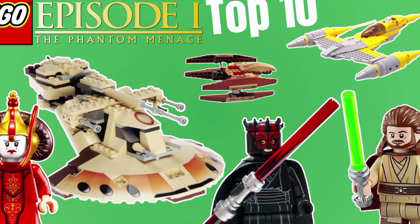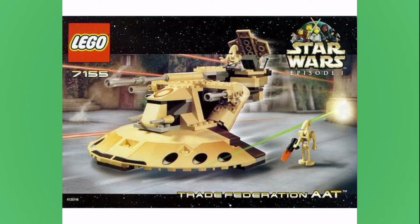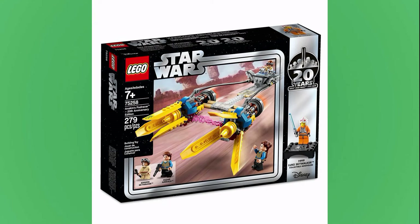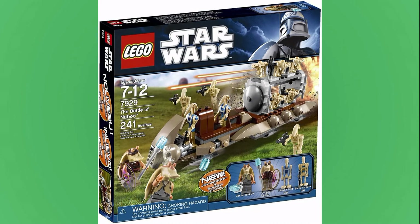Today I'll be looking at the top 10 LEGO Star Wars sets based off the Phantom Menace. Now there are roughly 40 sets based off of the movie so far, but today I'll be narrowing it down to the top 10, or at least the top 10 in my opinion.